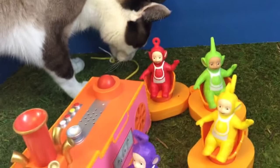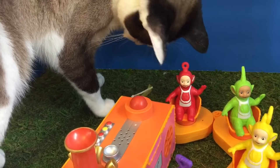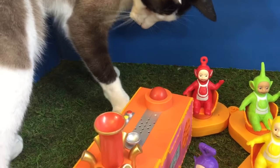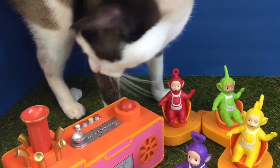When Teletubbies are near, Kitty is here! Everyone say hello, Kitty. She likes to play with the little train string. Thank you so much for coming to Tiny Treasures. Please subscribe to our videos. Goodbye!